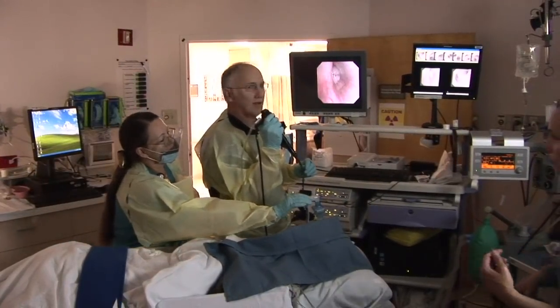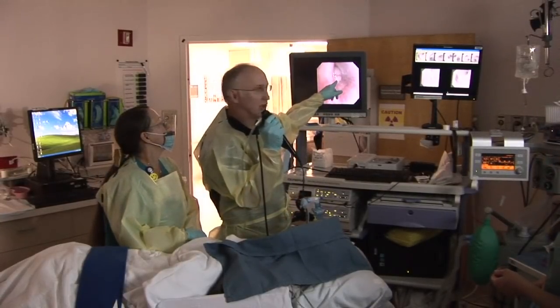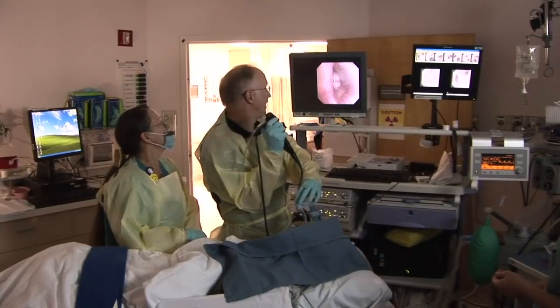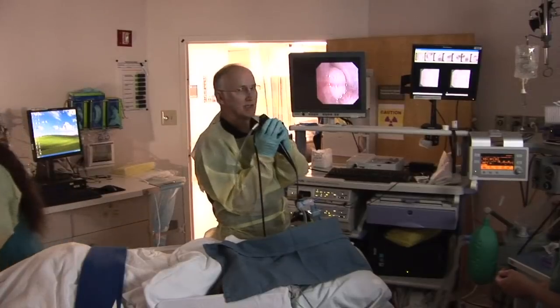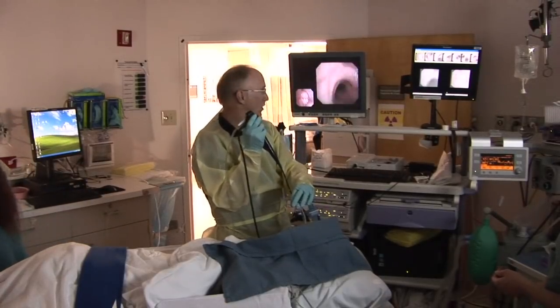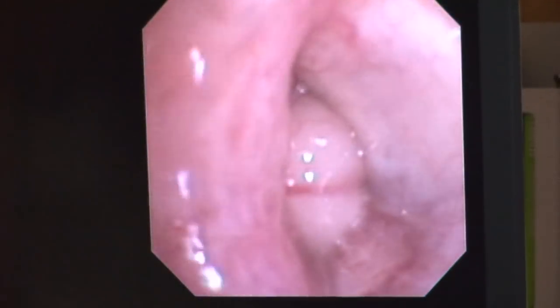This will not be an EBUS. I've got an endobronchial tumor coming out of an anterior segment of her upper lobe. I can't justify trying to go in between two vessels when I can see the tumor right here in my airway.